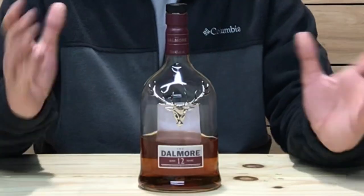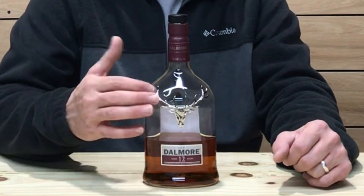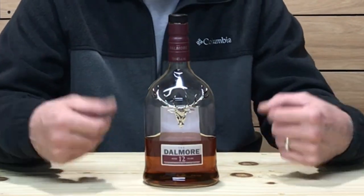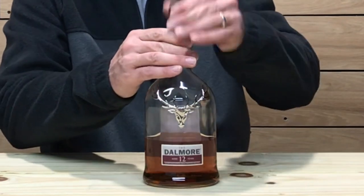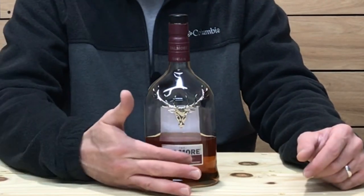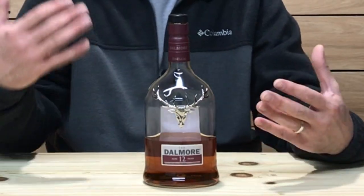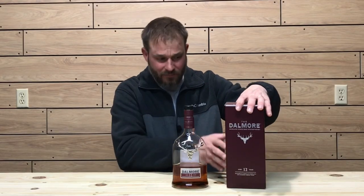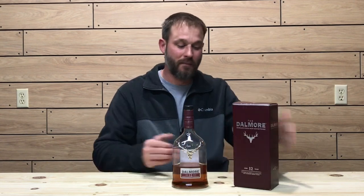Let's check out the bottle. The iconic Dalmore bottling — definitely a cool bottle. Got the nice stag right here; this one is plastic, but on some higher-end bottles like the King Alexander III, it's actually a piece of metal. On top of the cork, it's got the stag. Front labeling is very simple — just says the Dalmore, 12-year age-stated Highland single malt. As far as the bottling goes, it's definitely a cool bottle. The box it comes in is cardboard but has a leathery texture — definitely a cool box and cool bottling overall.